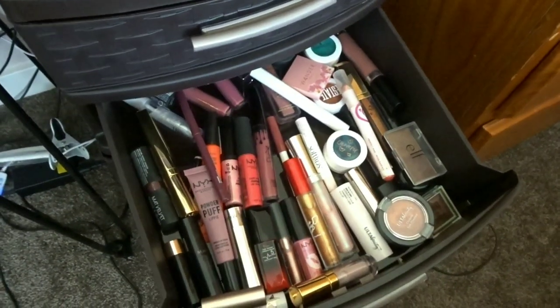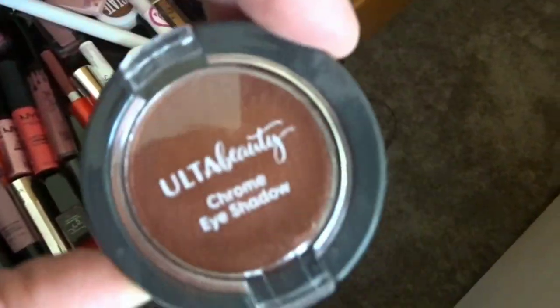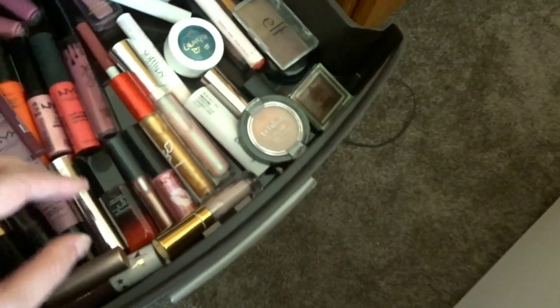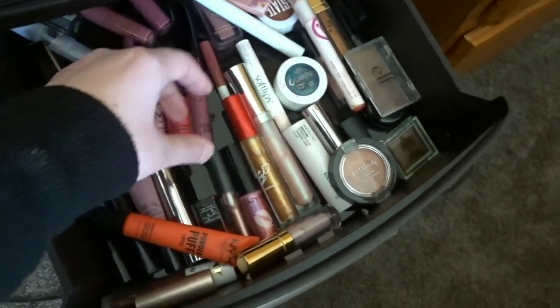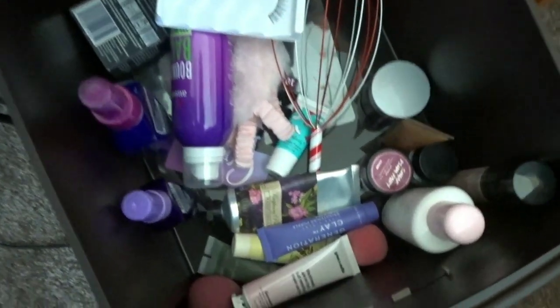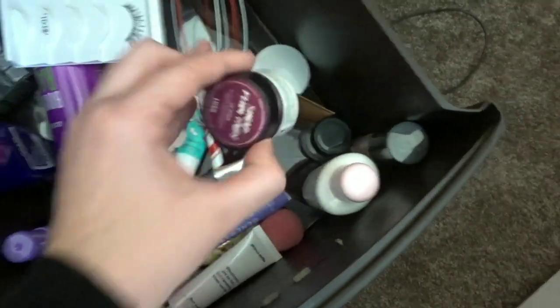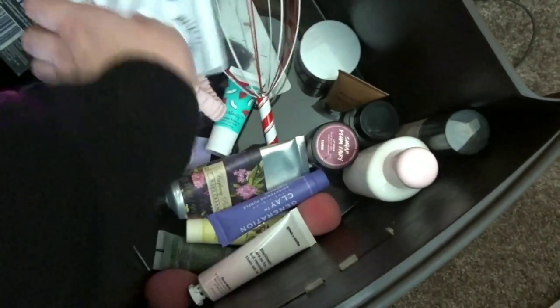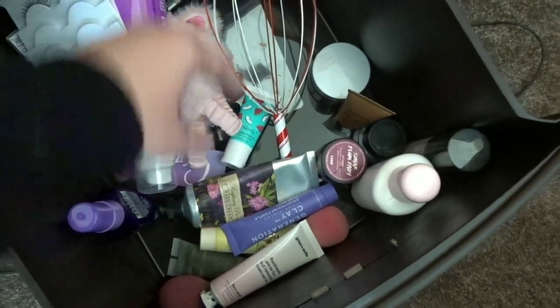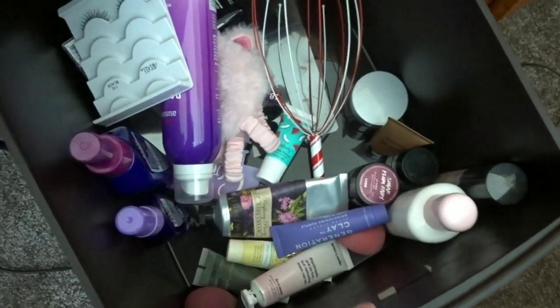This drawer has all of my lipsticks and then just like single eyeshadow colors. All of my lipsticks are in here like this. And then this one's just kind of random — we've got moisturizer, lip scrub, this thing that massages your head. I have face masks in here, hair products — which is kind of the leftover stuff.